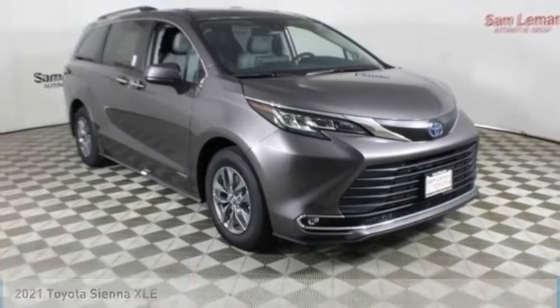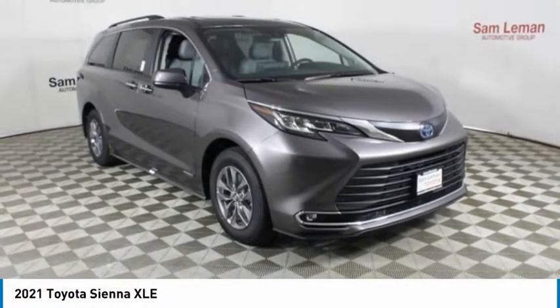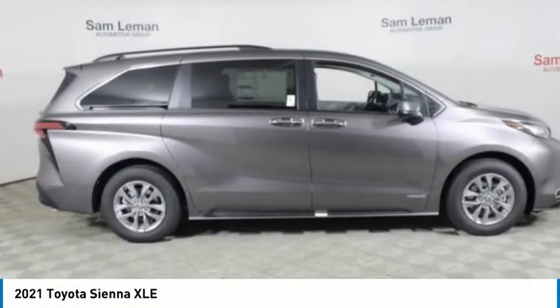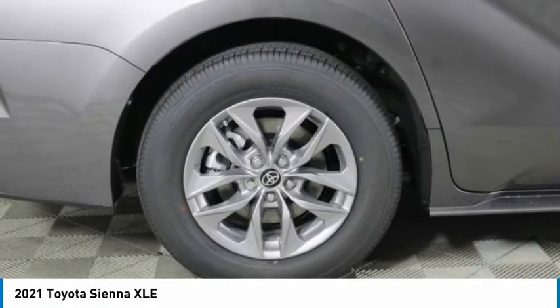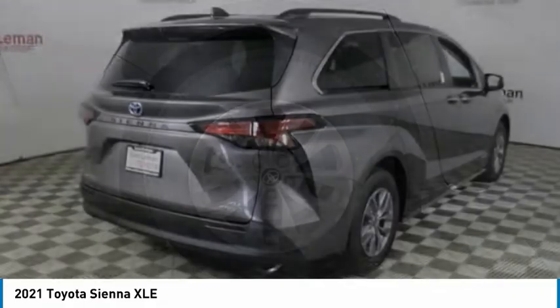Come test drive the 2021 Sienna. Sienna offers excellent overall quality and long-term dependability, making it a hassle-free vehicle to drive day in and day out while contributing to peace of mind on long road trips.